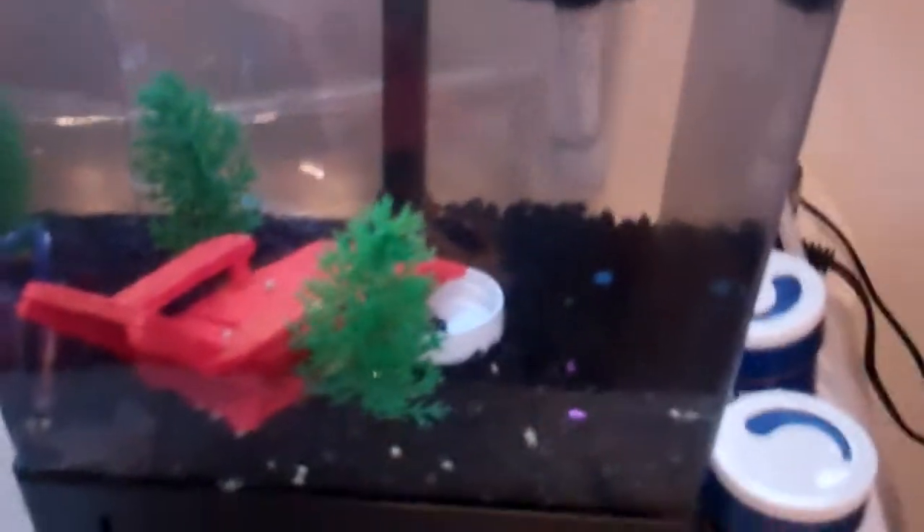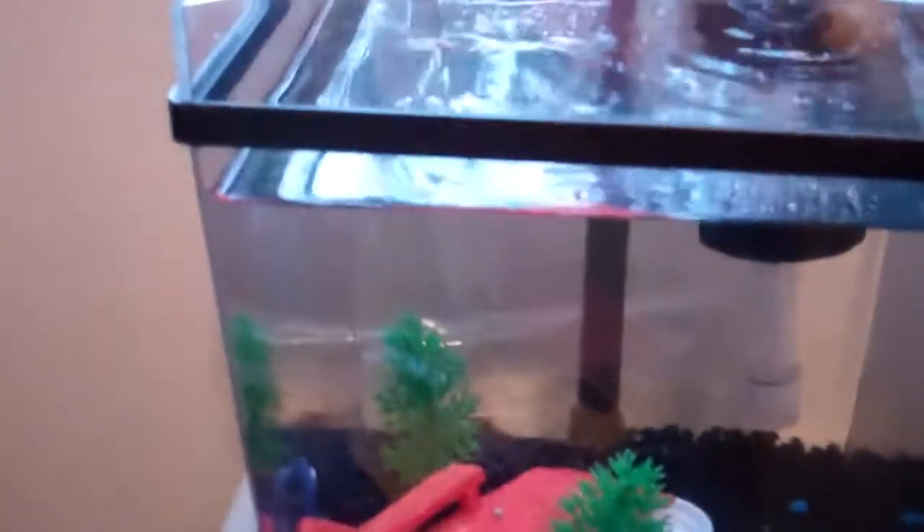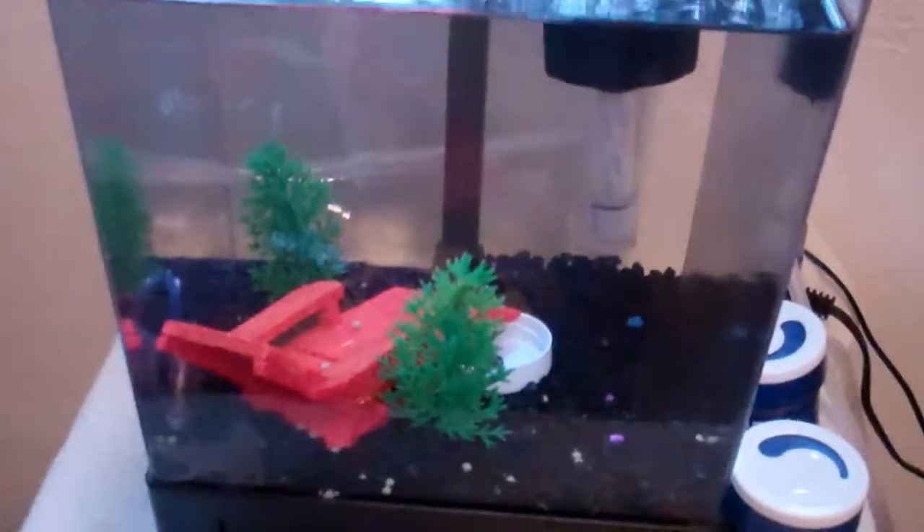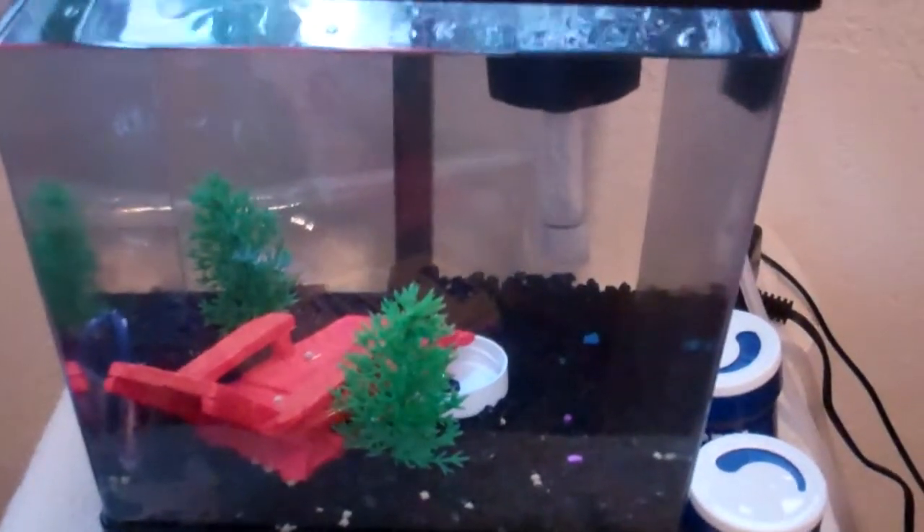This is my fish tank. Have a great day. Excuse me.